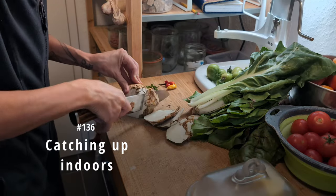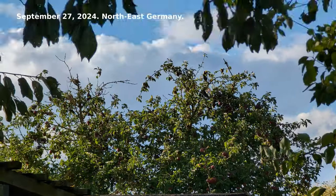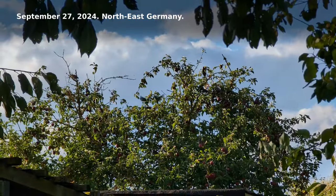Episode 136: Catching up indoors. September 27, 2024.